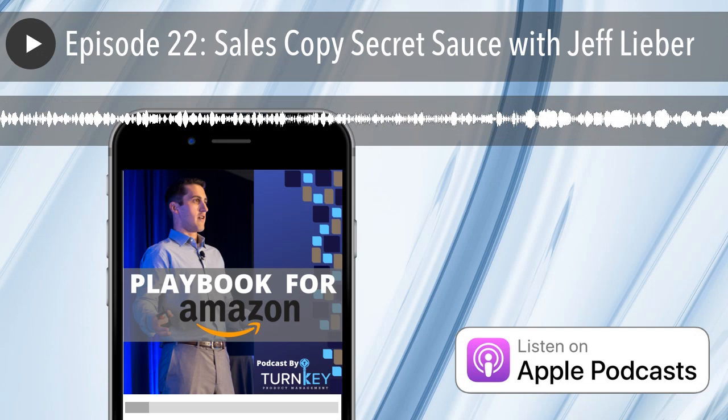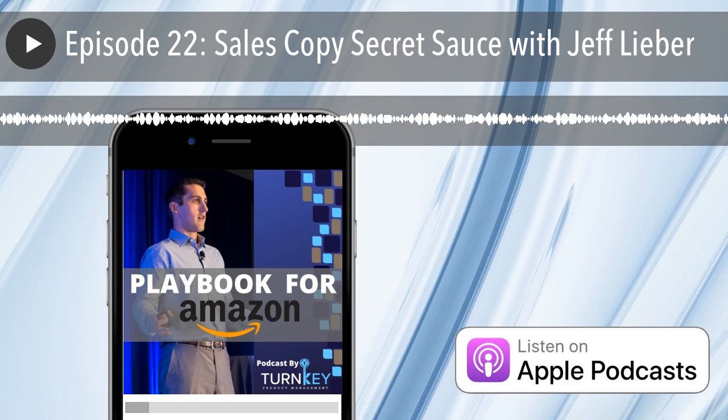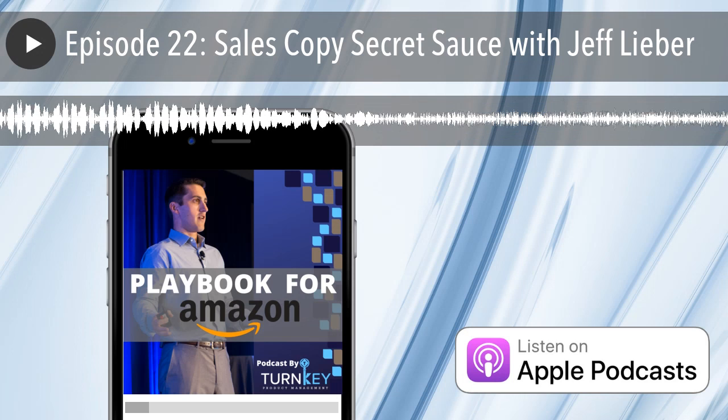Welcome to the Playbook for Amazon podcast. I'm your host Jeff Lieber, and the goal of this podcast is to share what's working today that's helping my company, Turnkey Product Management, sell over eight figures per year on Amazon for our clients. We will share with you the actionable steps, systems, and playbook that you can plug into your business to boost your sales on Amazon.